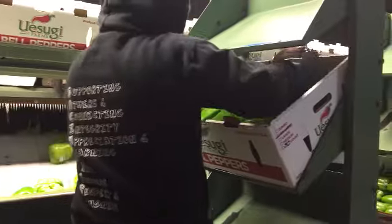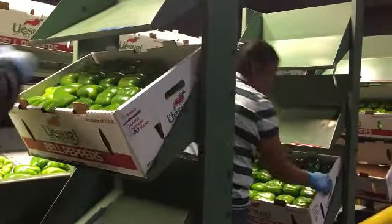The bell peppers that are destined for the primary market are transported to an area where workers hand pack the bell peppers into boxes.